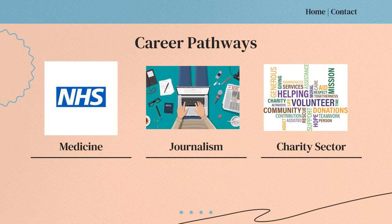As with all the other subjects in the Humanities Faculty, RMPS lends itself to a number of different career pathways, three of which are a career in medicine, journalism and working in the charity sector.